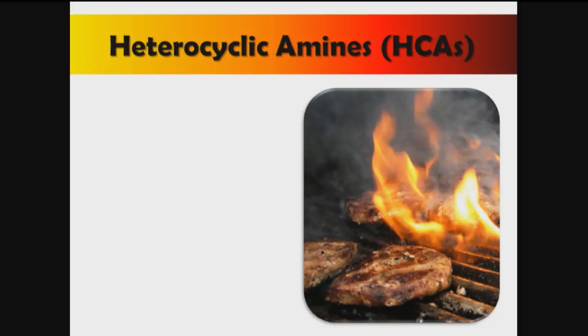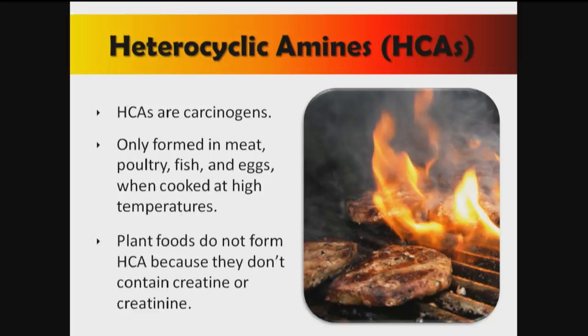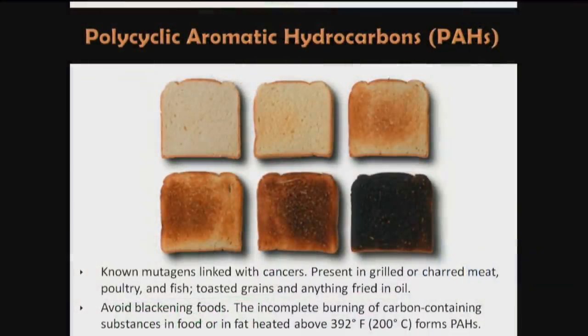The products of high-temperature cooking include heterocyclic amines, which are known carcinogens. They're formed only when we cook meat, poultry, or fish at high temperatures. Plants cannot form heterocyclic amines because you need creatine or creatinine in the food to make them, and plants don't have any. Polycyclic aromatic hydrocarbons are a second product of cooking — these are known mutagens linked with a number of cancers. They're present in grilled or charred meat, poultry, and fish, but also in any plant food that's grilled and blackened. Avoid this by avoiding blackening foods and avoiding heating foods above 392°F or 200°C.